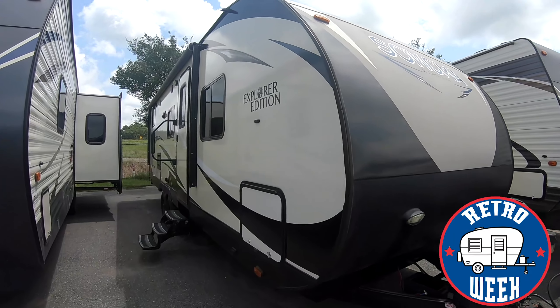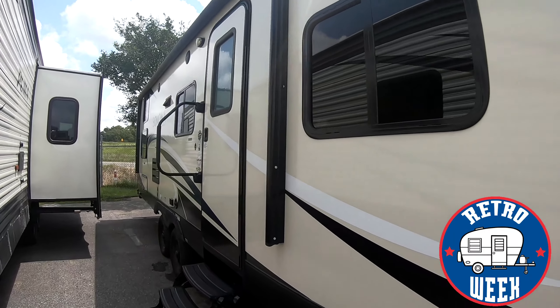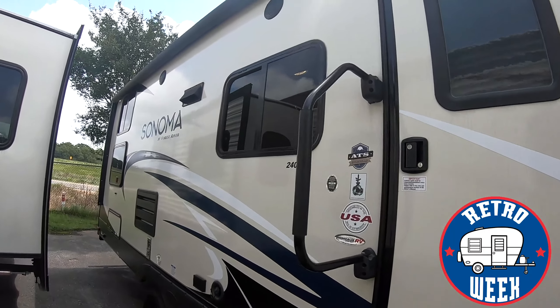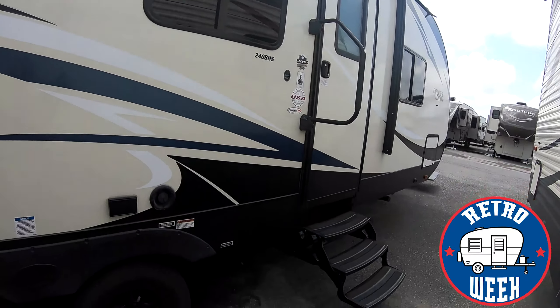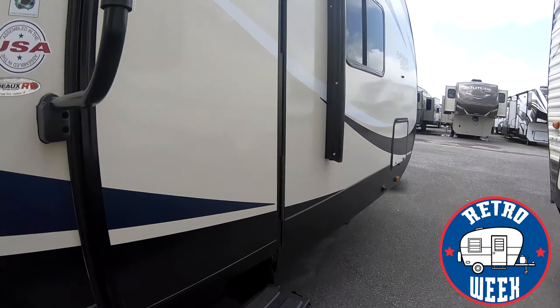Today we are going to look at the Sonoma Explorer Edition, number 240 BHS. On the outside you do have a nice big awning and pass-through storage up front.